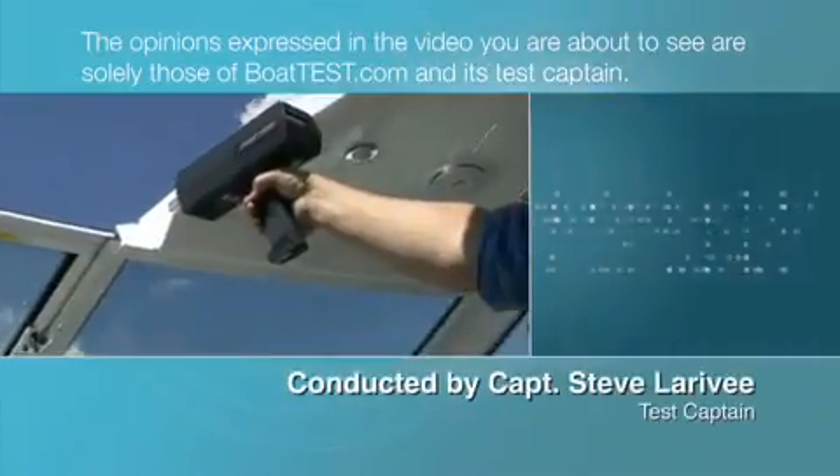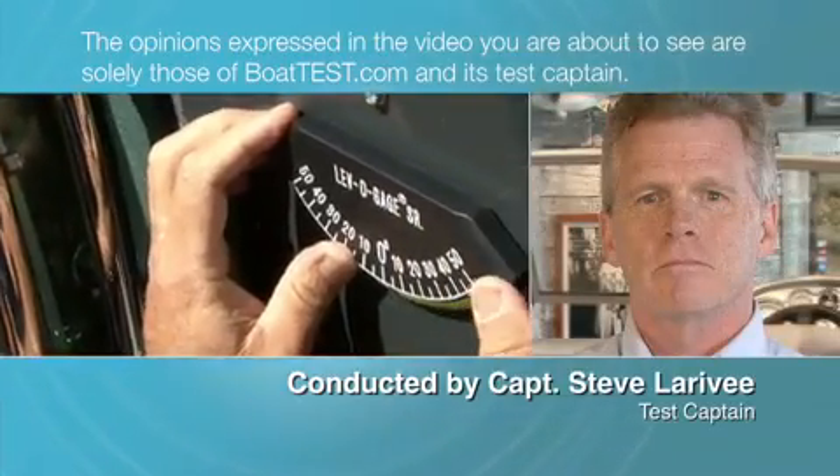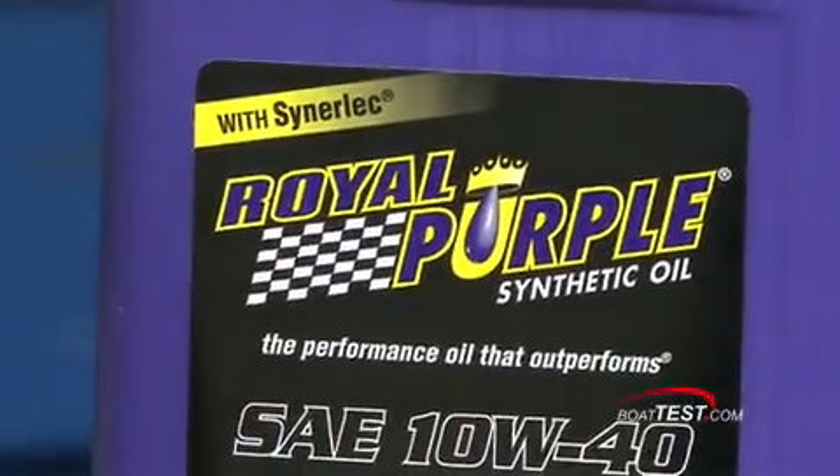The opinions expressed in the video you are about to see are solely those of BoatTest.com and its test captain. Hi, Captain Steve from BoatTest.com, and today we're going to do a test with Royal Purple. We've tested it on inboards before — today we're going to test it on an outboard.